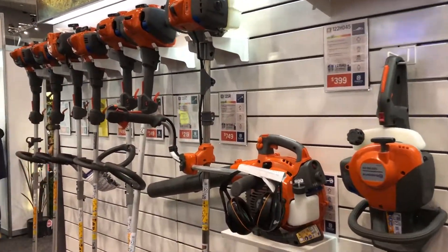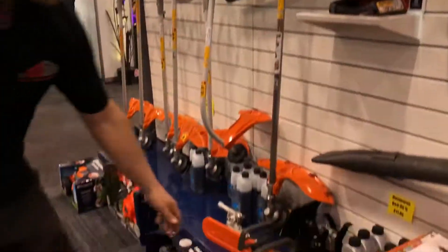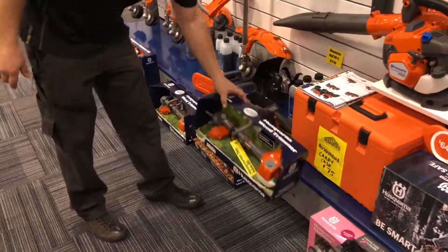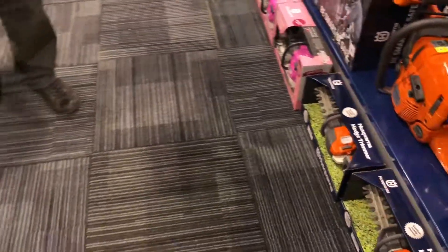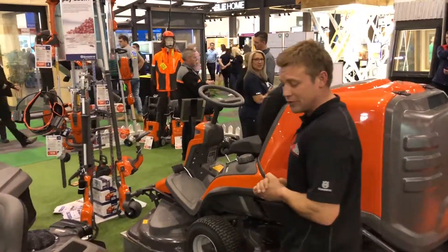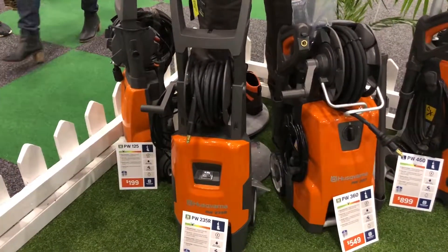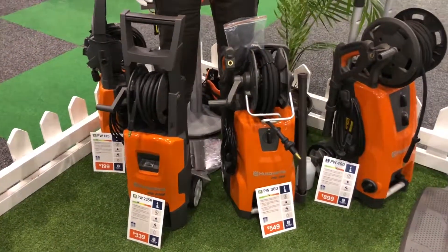Plenty of handheld accessories, oils and lubricants, as well as all the toys which are extremely popular for the kids when they travel through. If you do have time, please feel free to come down and check out all the various products we have on special and we're happy to go through new deals for you. Also got a great range of pressure washers on display down here at the home show, ranging from $199 up to $900 with various PSI ratings.